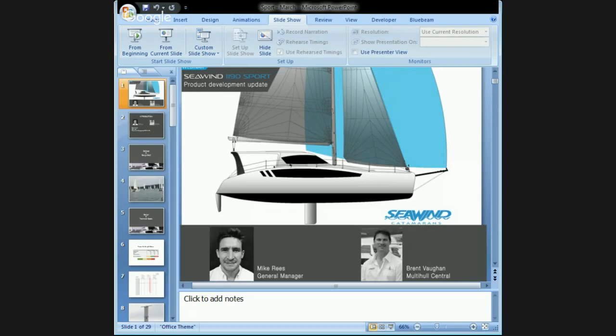We're obviously wanting to run through the details on the 1190, which is a great new project we've taken on up here and we're getting towards the final stages of the first product being launched. In April we'll launch the first boat. We've got a second boat in build coming through as well, both of which are going to the US market.